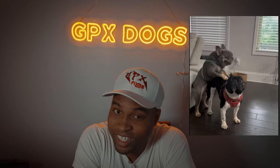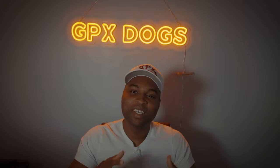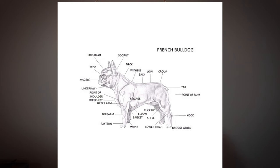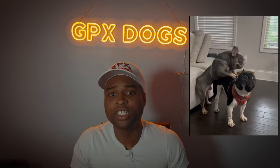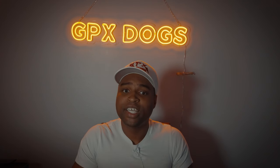Welcome to the GPX Dog channel. French bulldogs can't breed naturally. French bulldogs have short legs, compact bodies, and narrow hips, making it difficult for the male Frenchie to mount on top of the female Frenchie successfully to reproduce. Some breeders successfully manage to breed two Frenchies naturally.